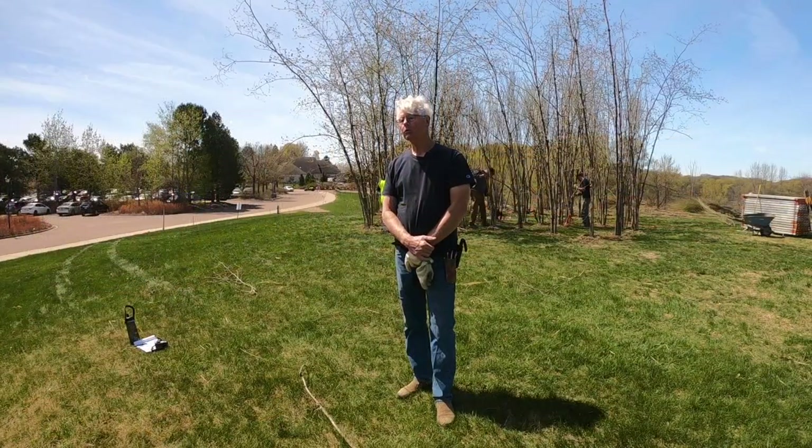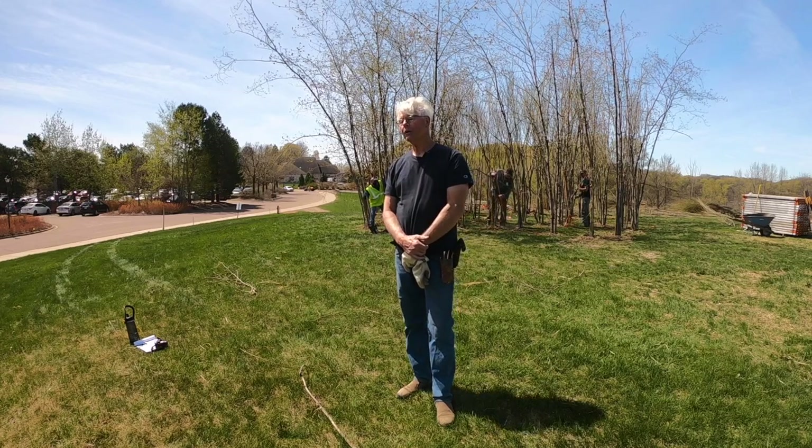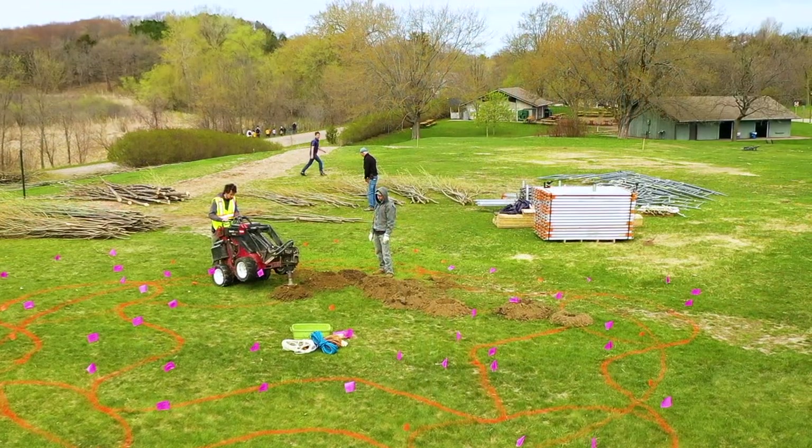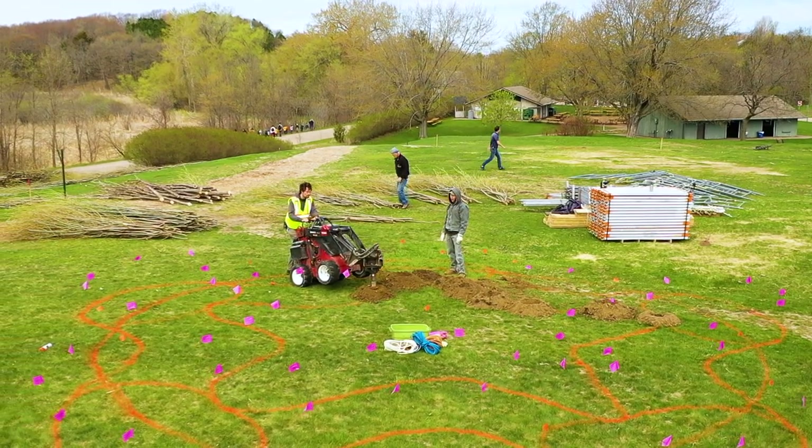The piece includes a kind of wandering hallway, an interior vestibule — kind of a courtyard in there — and five towers. I think everyone will really like it.